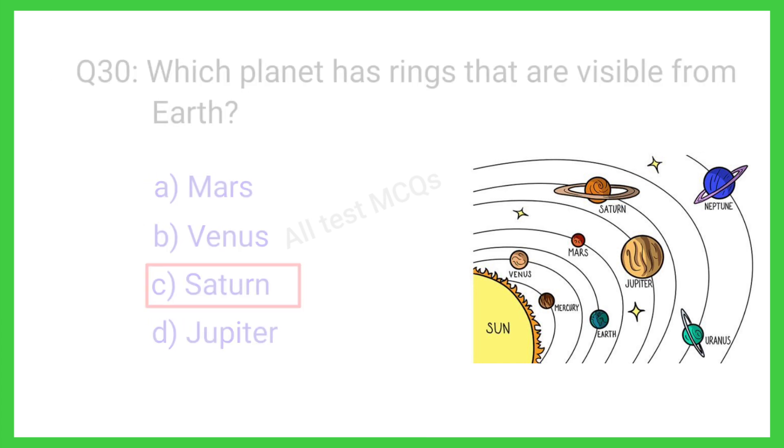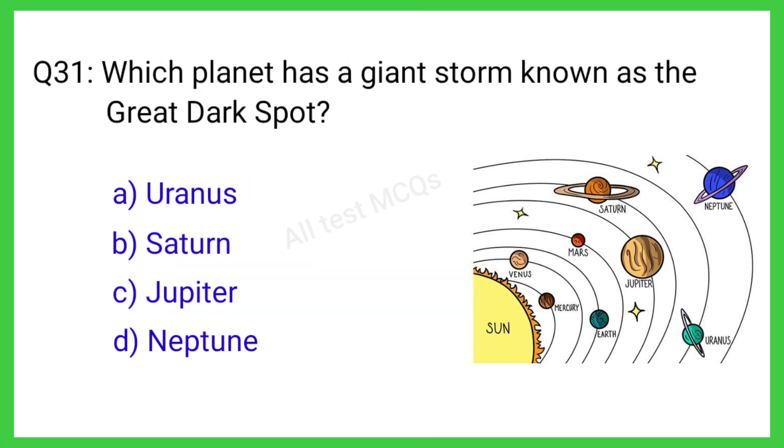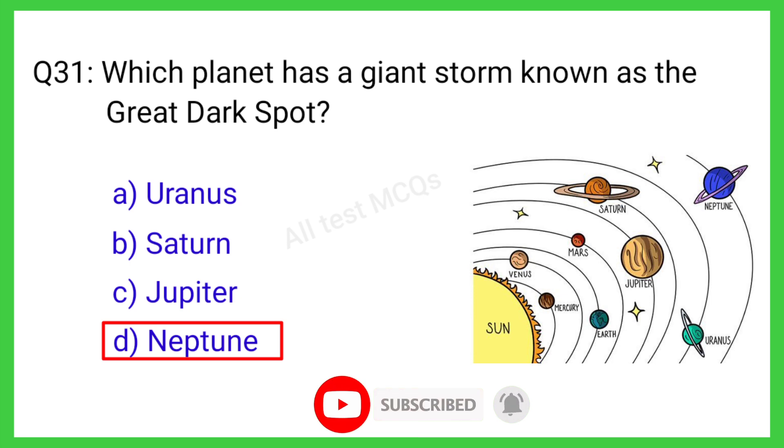Question number 31. Which planet has a giant storm known as the Great Dark Spot? The correct answer is option D. Neptune.